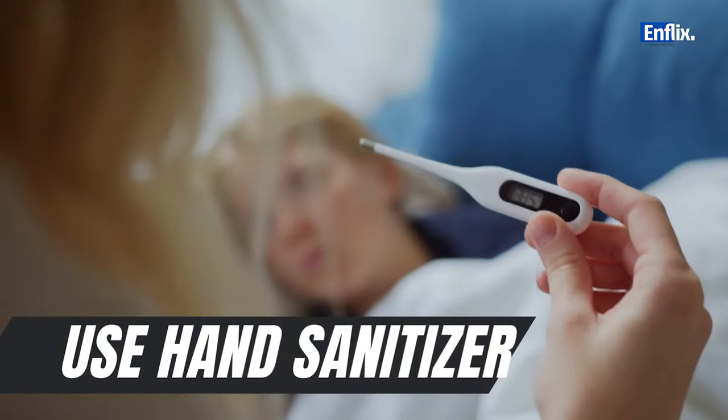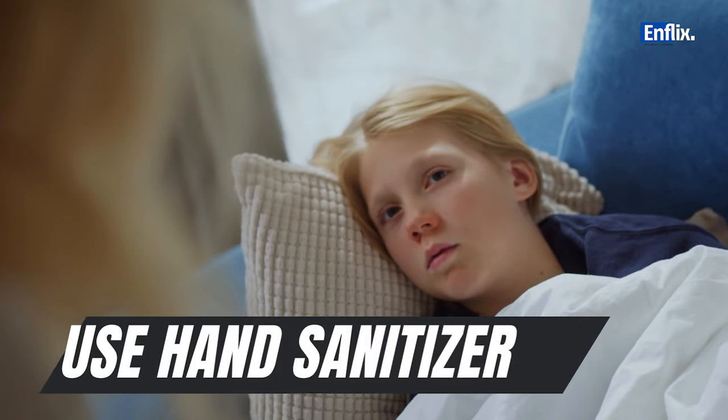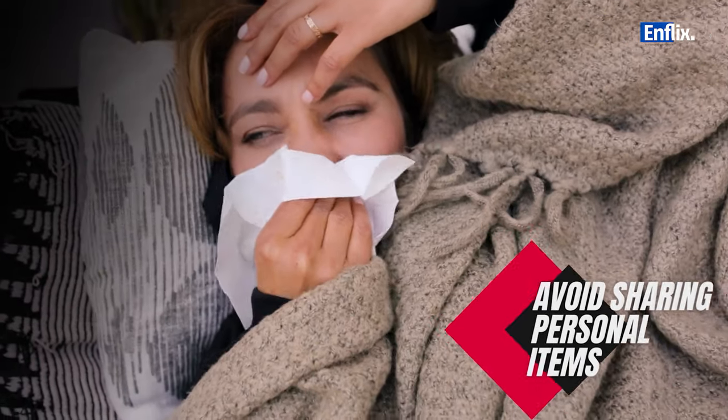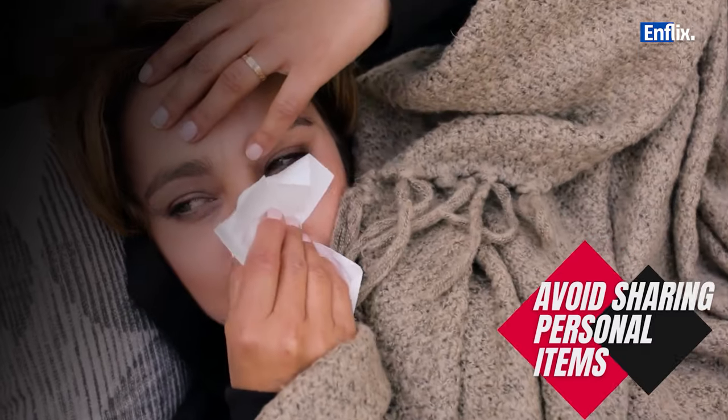When soap and water are not readily available, use an alcohol-based hand sanitizer with at least 60% alcohol content. Avoid sharing utensils, cups, towels, or other personal items with individuals who have cold symptoms.